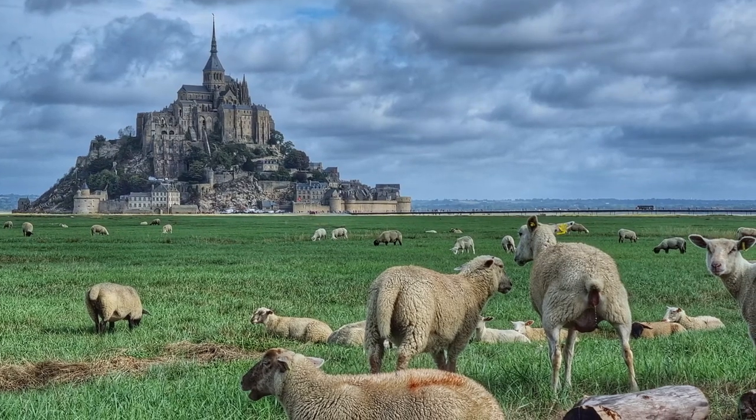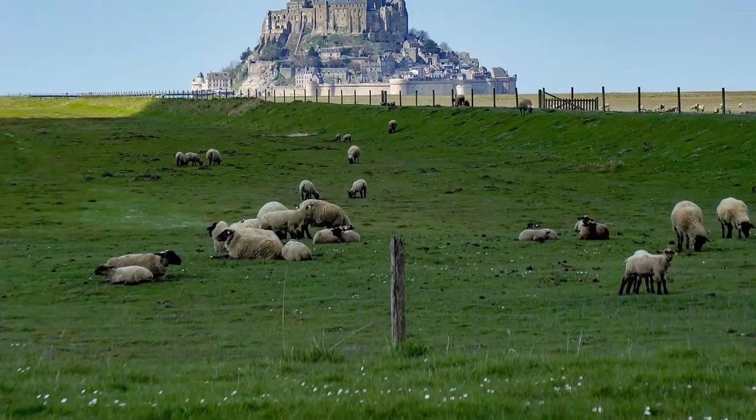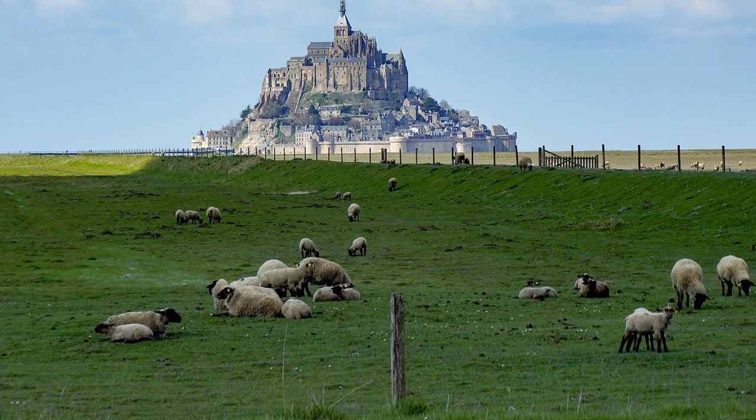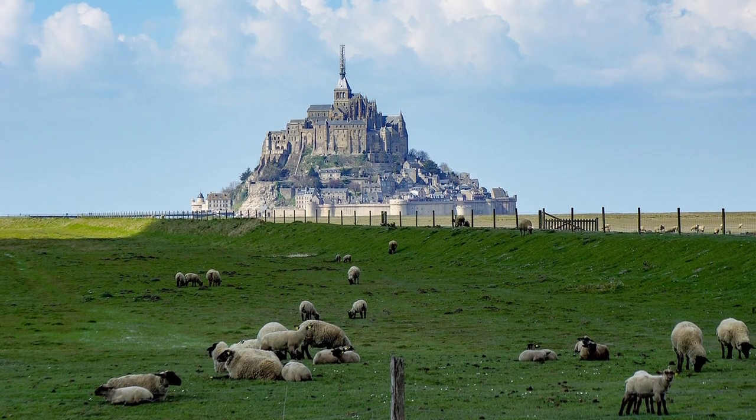You may also see sheep grazing around the salt marsh meadows of the bay. The high salt content in the meadows gives their meat a unique taste, which has become a delicacy at Mont-Saint-Michel that you can try for yourself.